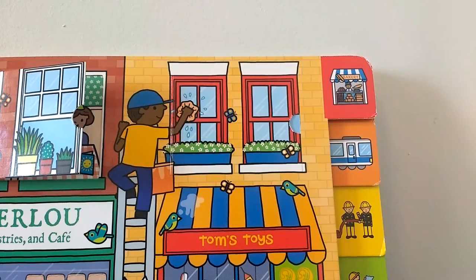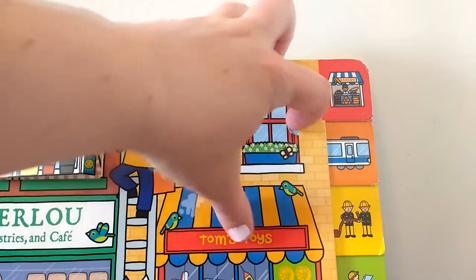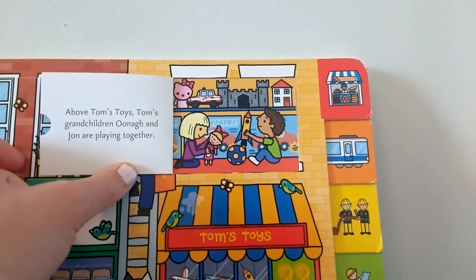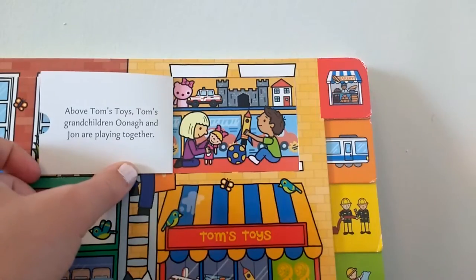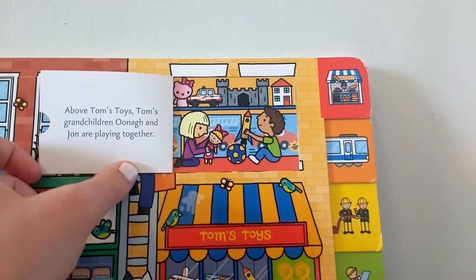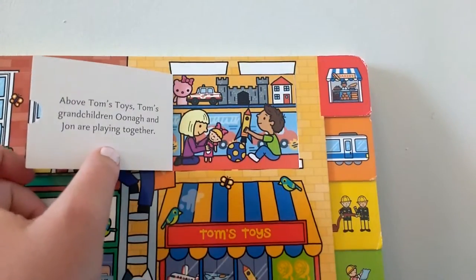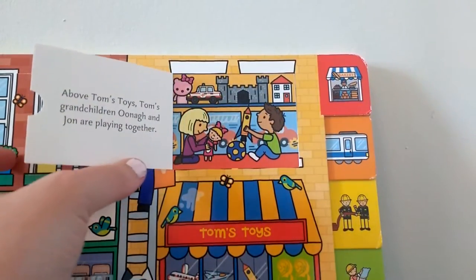Let's look above Tom's Toys. Above Tom's Toys, Tom's grandchildren Una and John are playing together. They look like they're having lots of fun. It must be nice to have a grandfather who works in a toy shop.